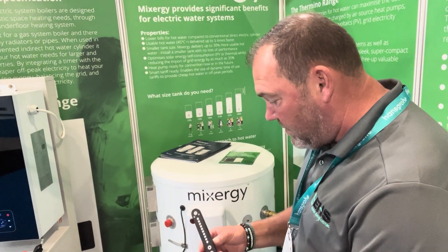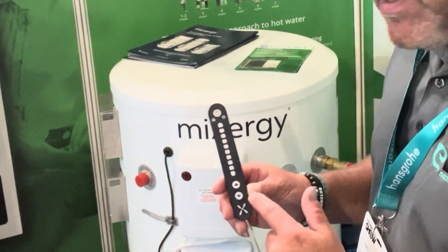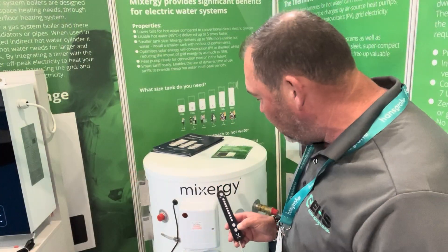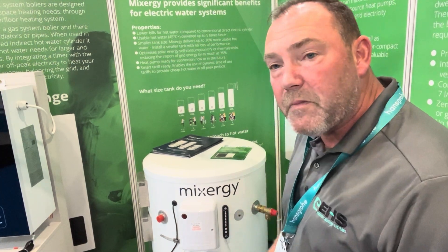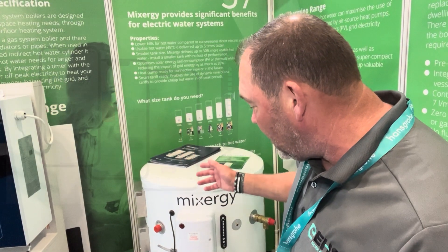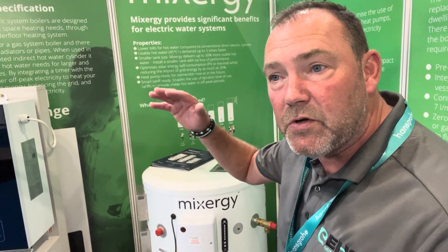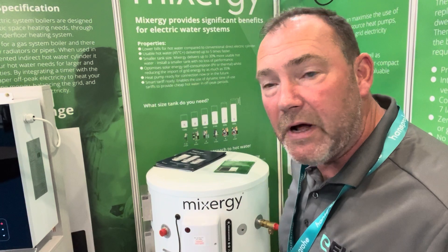It has a smart magnetic glow stick that shows you at any one time how much hot water you've got in there. It's also controlled via an app on your phone with loads of different settings. It also does an automatic Legionella recycle for you once a fortnight, taking the tank above 60 degrees.